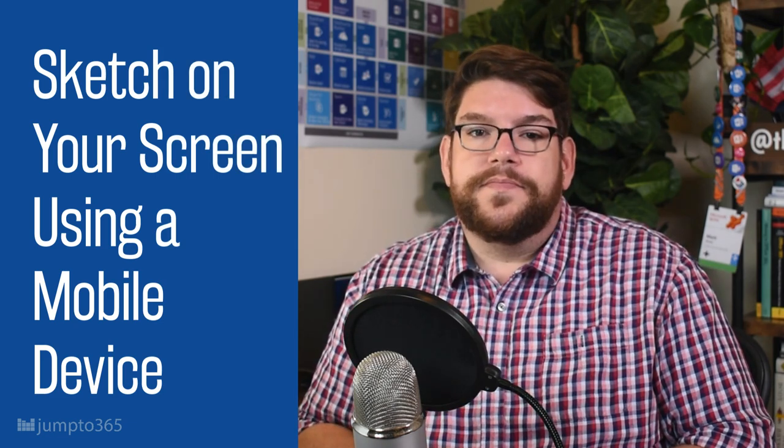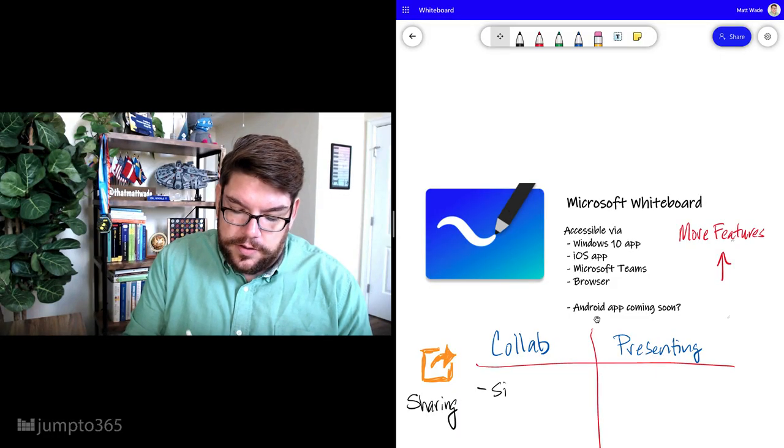Bring in mobile devices to sketch on your screen. If you have a mobile device — and let's be real, who doesn't these days — you can actually use Microsoft Whiteboard to sketch and write by opening it on both your phone or tablet and in a browser on your presentation screen. So you can be writing notes and presenting them at the same time, directly from your mobile device to your presentation screen and to your meeting participants. Check out my recent video for an in-depth overview of that.